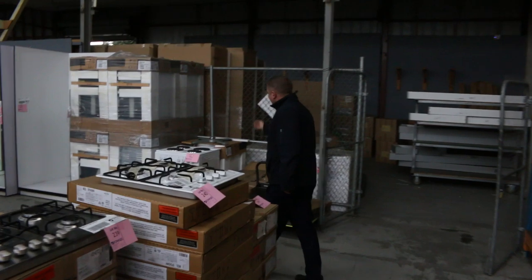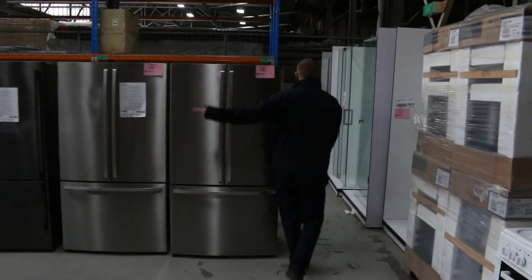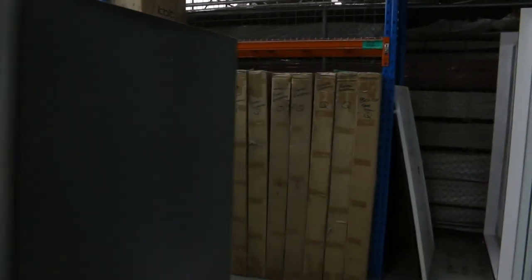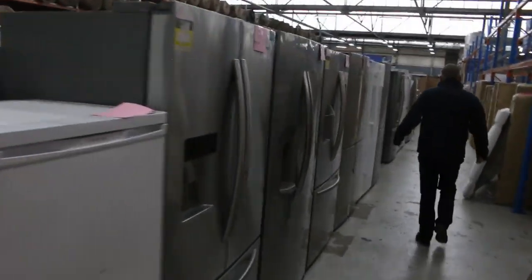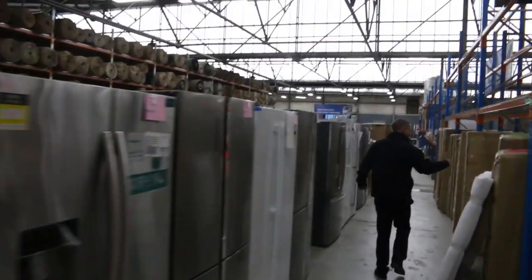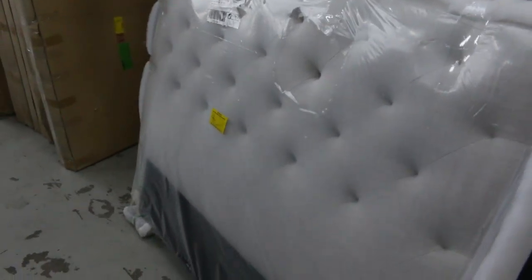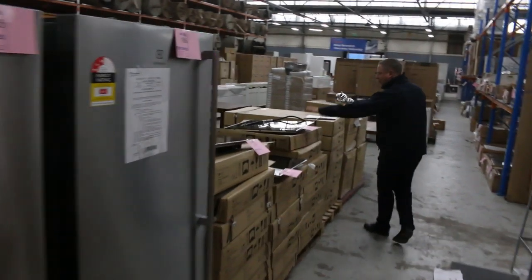Heaps and heaps of fridges — wine fridges, glass-front fridges, double door, single door, French door, all kinds. Shower screens at the back too, so a really good offering tomorrow. There's still a stack of queen-size bed heads — from memory you're probably looking at about $30 to $40, maybe even less.